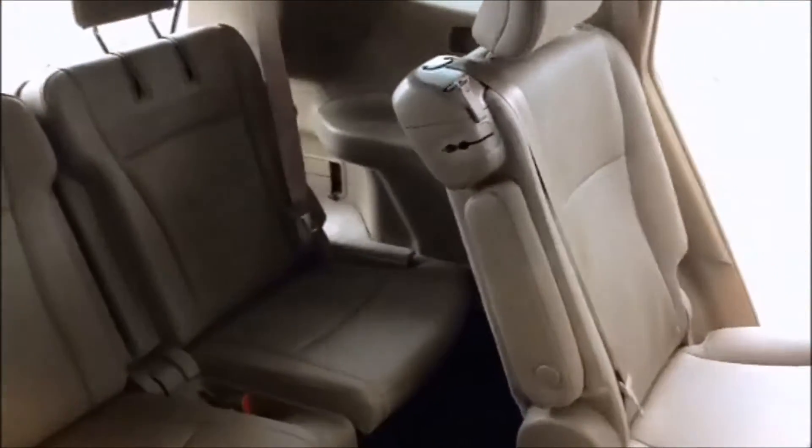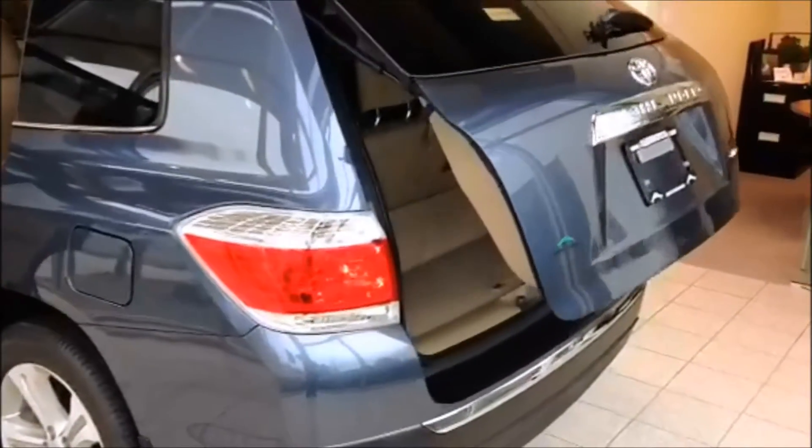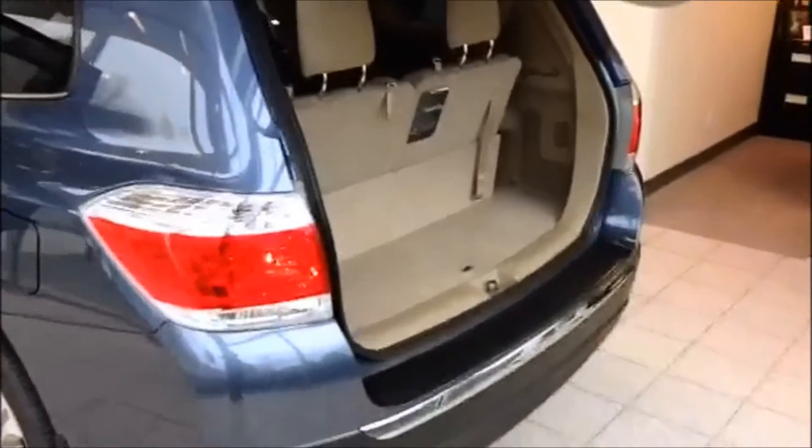The Highlander will seat three in the middle and two in the rear — very great for those large families. It also features a power liftgate that is operational from the remote control or the dash when you're sitting in the front seat.